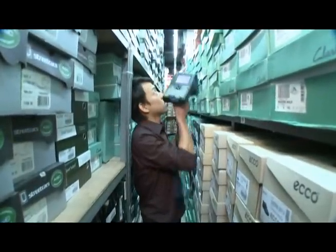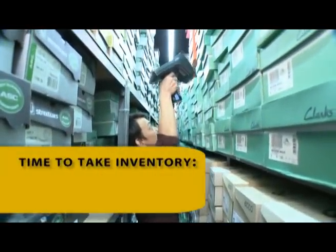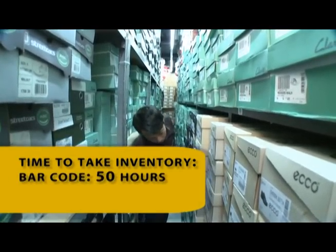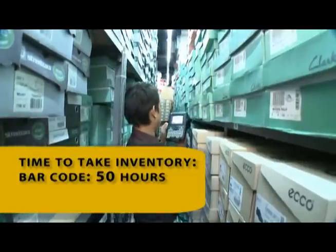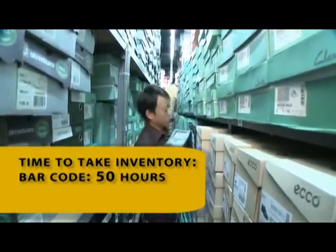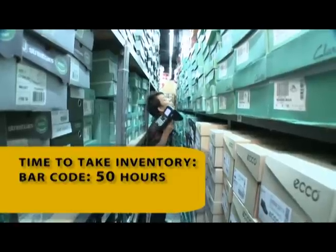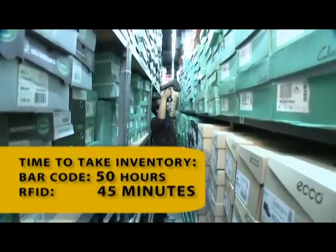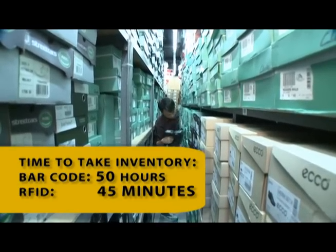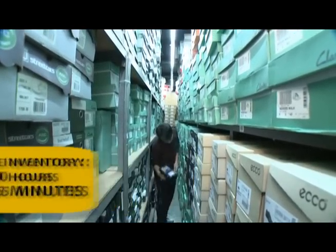As the store staff becomes more comfortable using RFID technology, the efficiencies increase. Before RFID, it took an average of 50 hours to perform a manual inventory. That was reduced to two hours when RFID was first implemented. Today, it takes approximately 45 minutes for inventory — that's a productivity gain between 80 and 92 percent, depending on staff experience level.